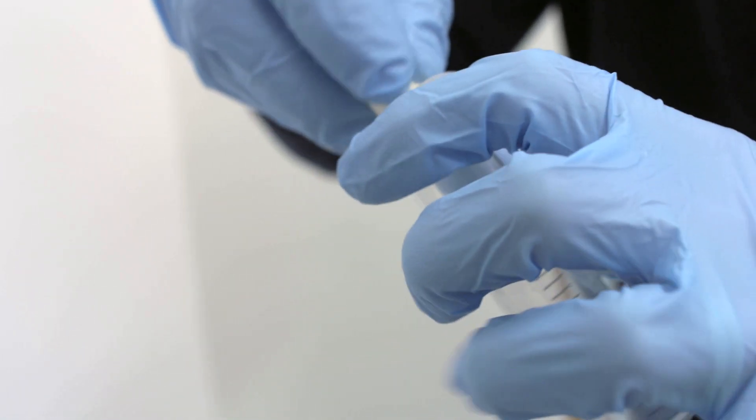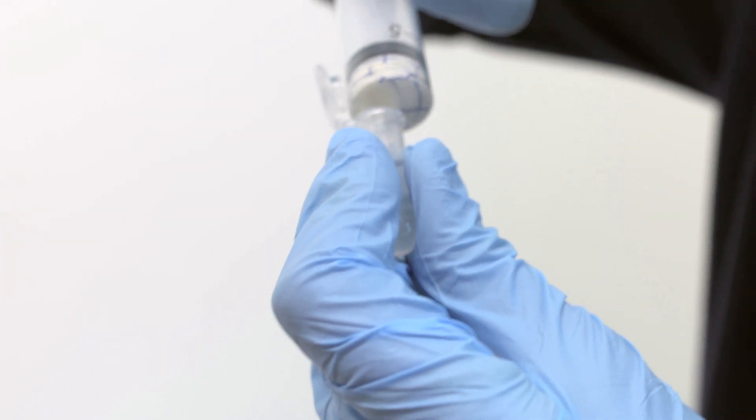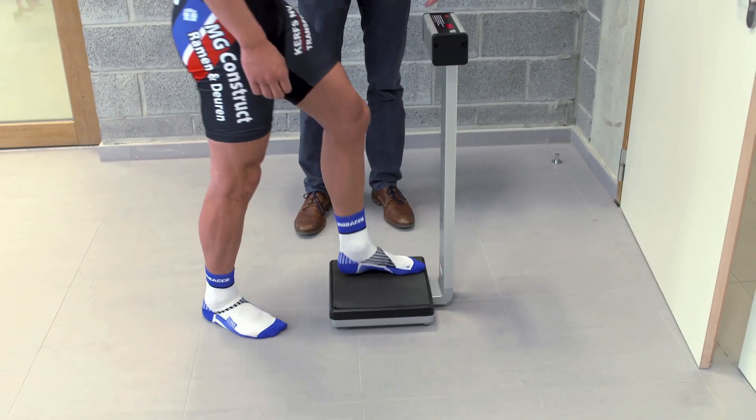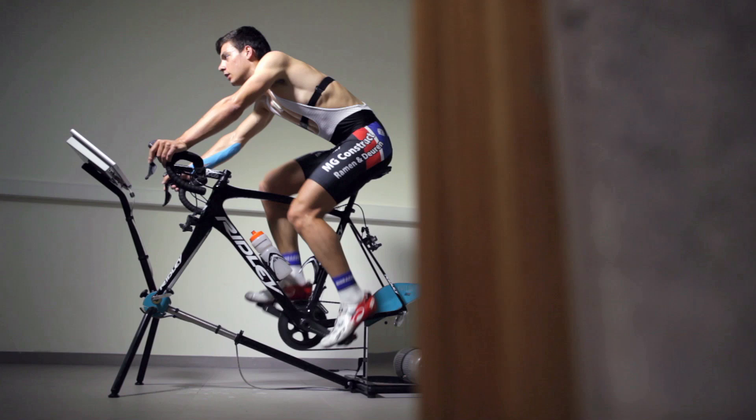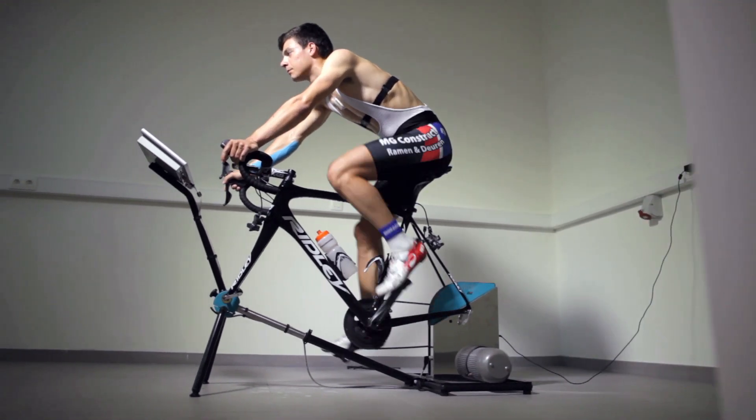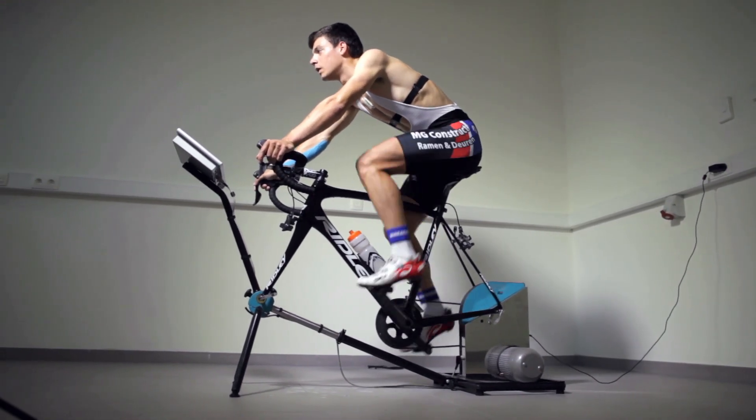We put him in the tube and then we squeeze him out so we have an amount of sweat. 72.8 — so now we know that during half an hour of cycling in conditions similar to the Olympics in Rio, for instance, he should drink approximately one liter of fluid per hour to remain in a similar fluid balance and to maintain his performance.